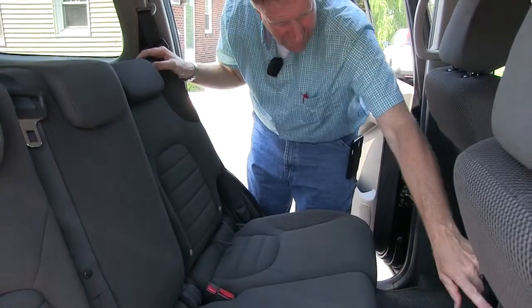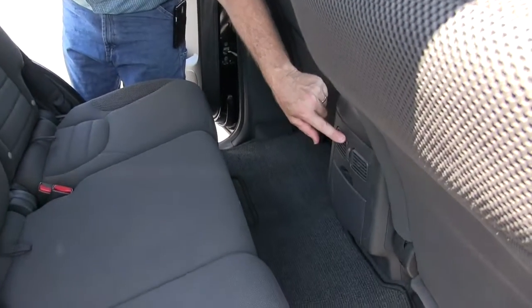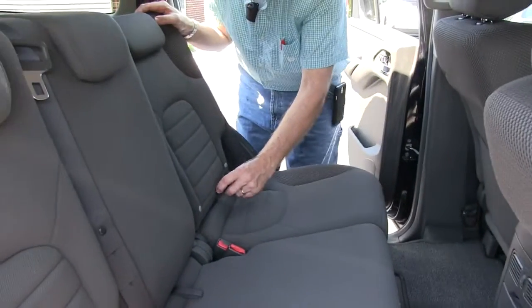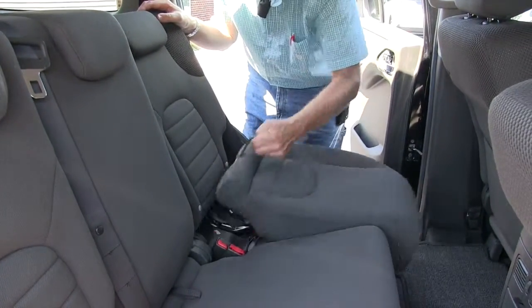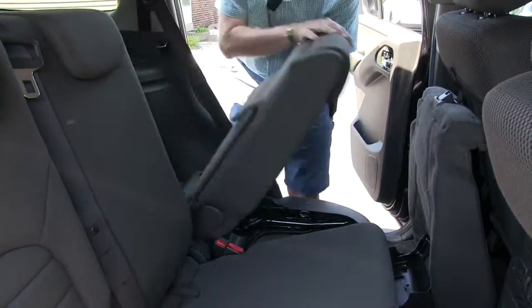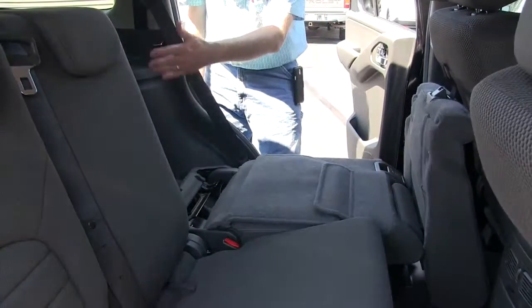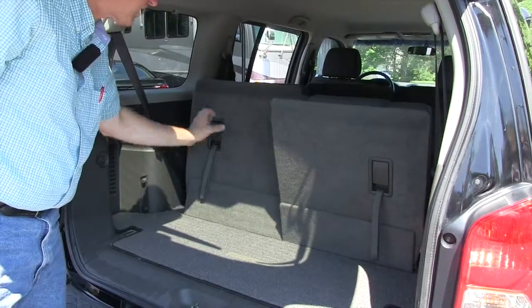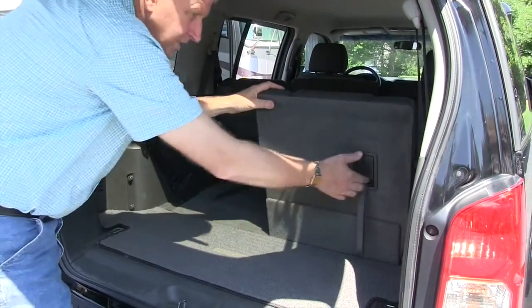You do have heating and air conditioning vents in the second row. To gain access to the third row you just basically lift this seat, flip the lever down, and you can hop back. Of course you do have third row seating, and for transporting larger items you do have the capability of folding these seats down.